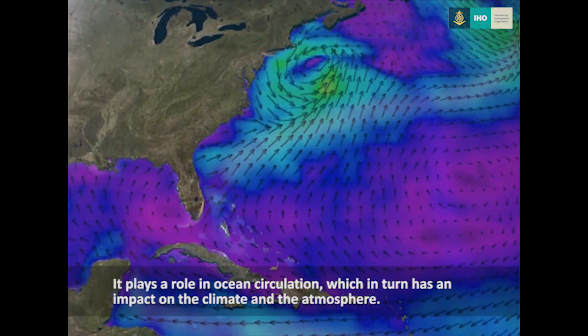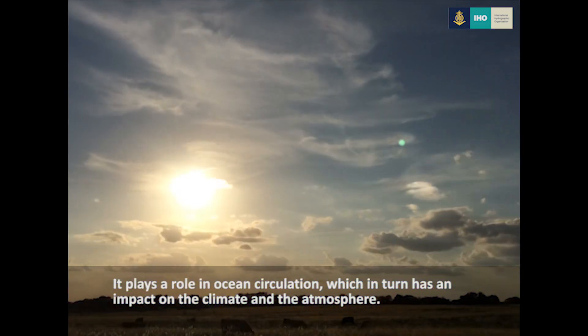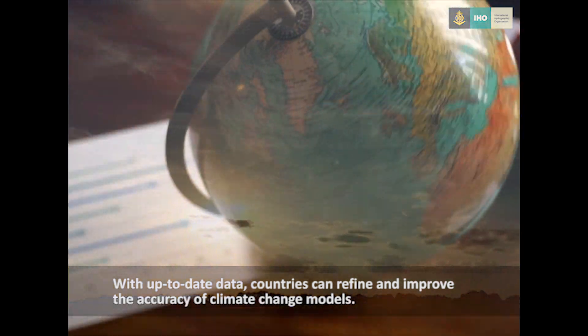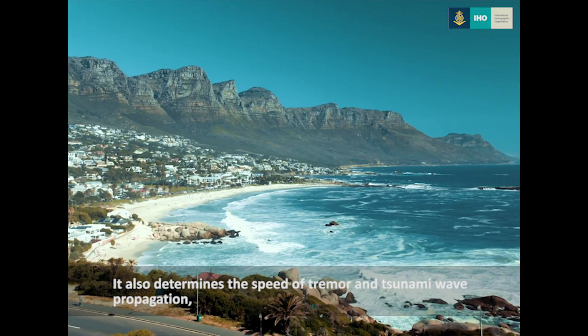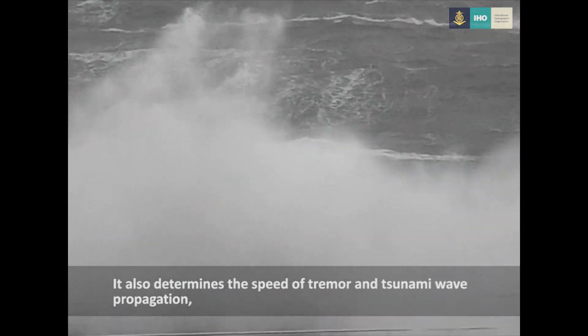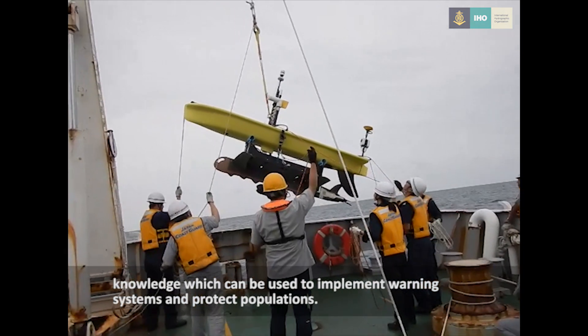It plays a role in ocean circulation which in turn has an impact on the climate and the atmosphere. With up-to-date data, countries can refine and improve the accuracy of climate change models. It also determines the speed of tremor and tsunami wave propagation, knowledge which can be used to implement warning systems and protect populations.